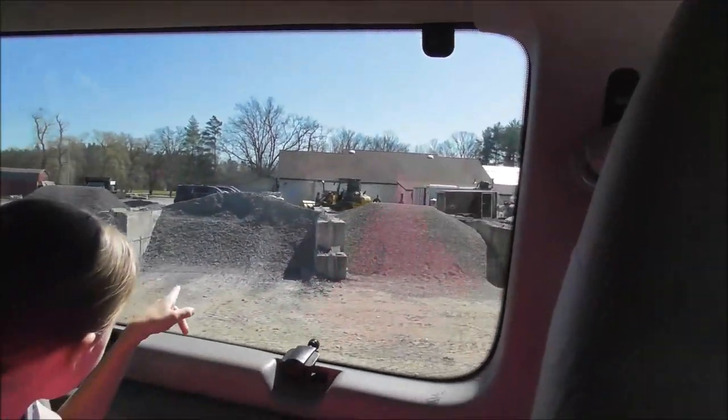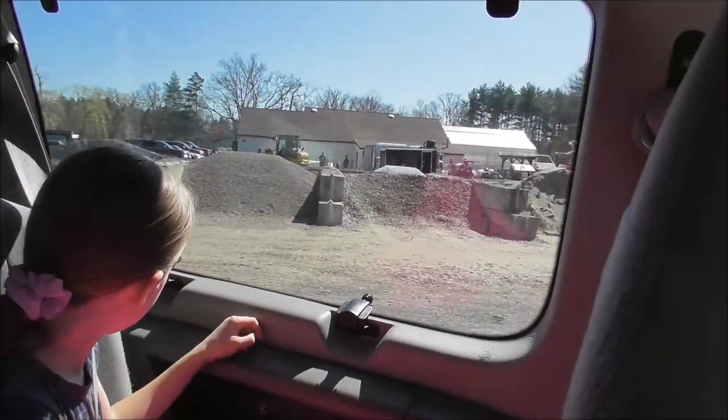But we feel after doing a lot of research, this is the next necessary step in keeping the inside of the greenhouse clean and free of stuff coming up out of the dirt. That's what we're getting — the little stones.